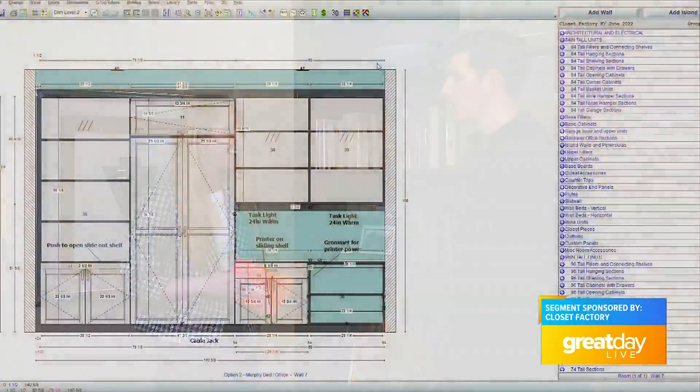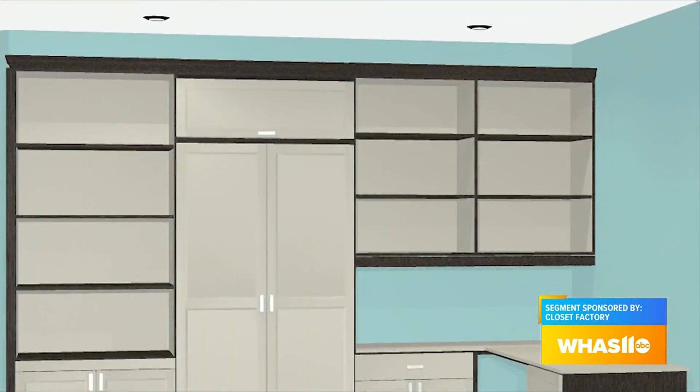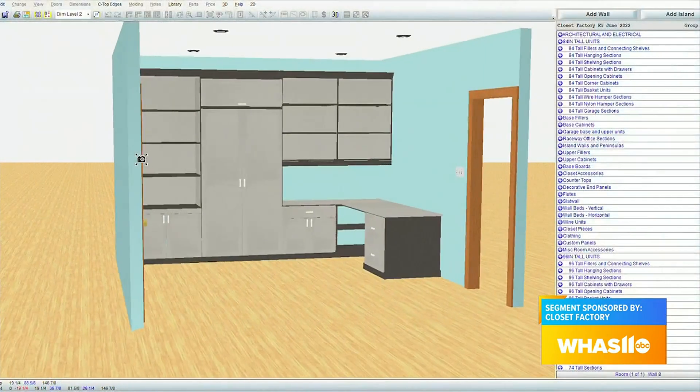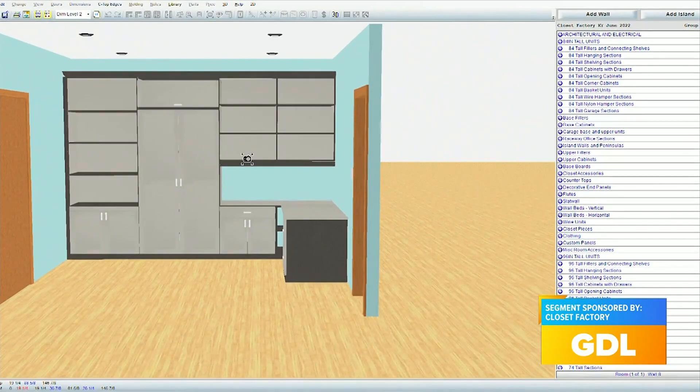What's really neat is that you actually build a 3D rendering, so before anything is cut, you make sure all the final touches are exactly where they need to be. Exactly — everything we do is done in our 3D rendering software, so we're able to show all of our clients in 3D before they've signed off on the final product. We can throw splashes of color in there to show how it's all going to tie together. It's a really neat process and a really neat piece of software.